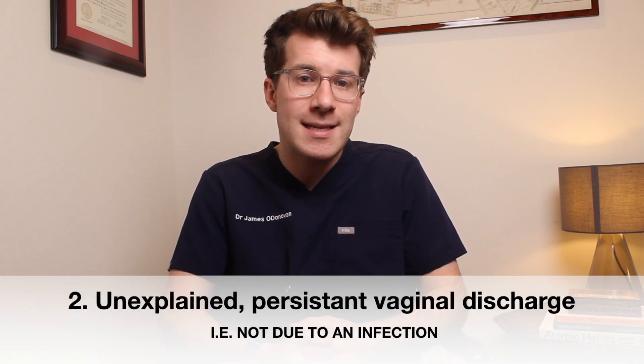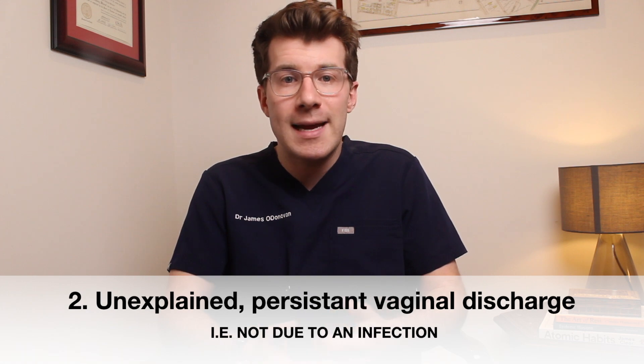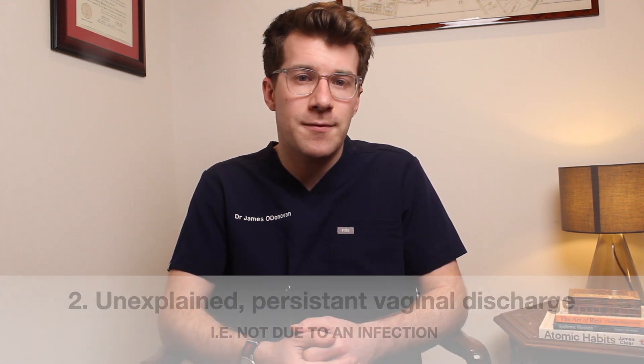The second thing to be aware of and speak to your doctor about if you develop it is unexplained persistent vaginal discharge, which might be blood-stained, and which isn't secondary to infection or other causes of vaginal discharge that aren't normal for you.